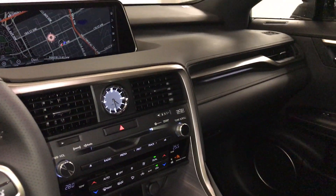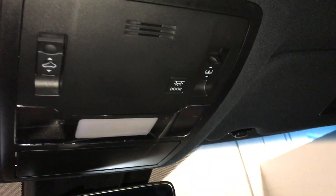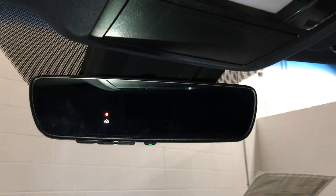Lockable glove compartment, panoramic glass roof — the panel over the driver and passenger can tilt and slide open with a powered sunshade you can stop at any time. Controls are overhead with hands-free lighting and a sunglass holder. There's an auto-dimming rear view mirror with three integrated garage door openers.